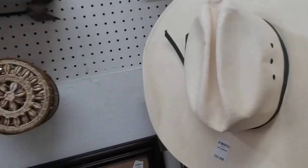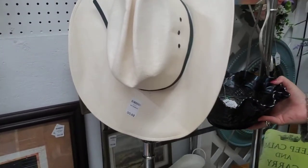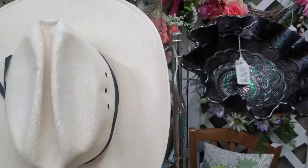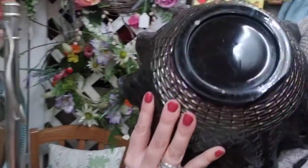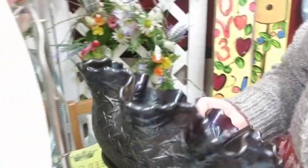There is a piece of Fenton glass. I'm going to try to get in here with my hand — it's iridescent. She has it marked down to $25. Let's try to see if it's marked. But that is gorgeous.